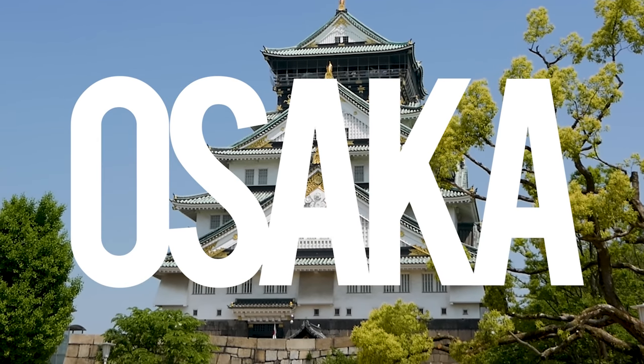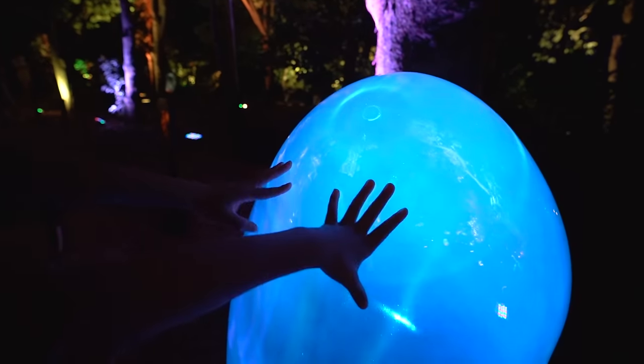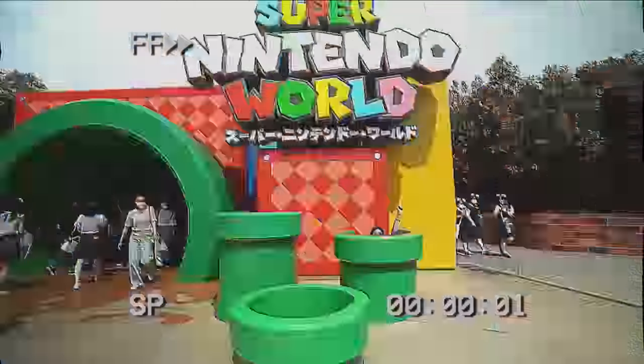Osaka, one of our favourite cities on this planet that's vibrant, laid back, and is home to some of the best street food in Japan. Get excited because we're going to open your eyes up to the incredible experiences that this Osaka itinerary has to offer. This is what we have in store for you.